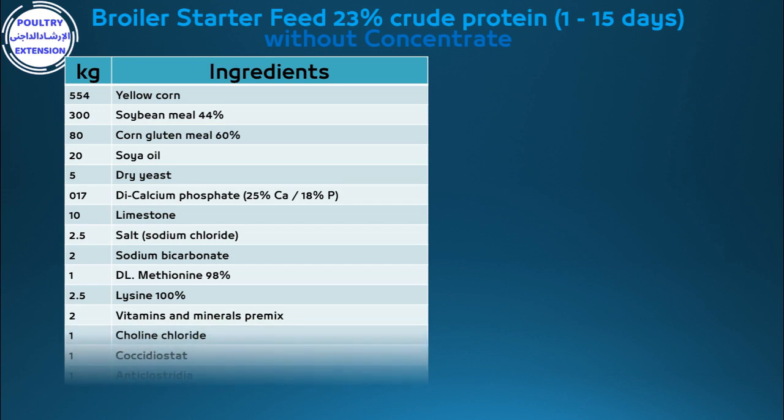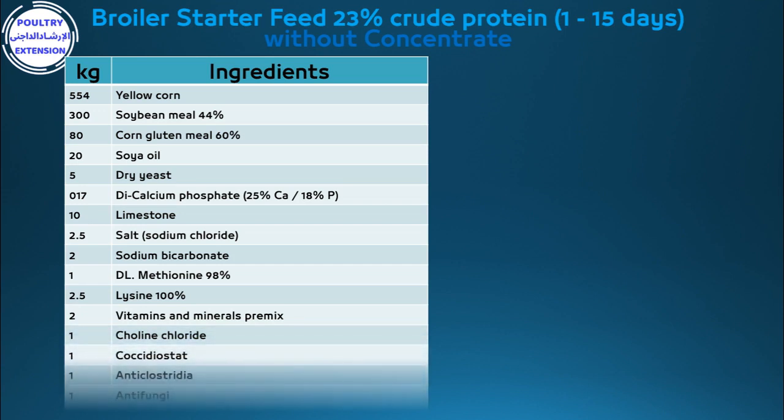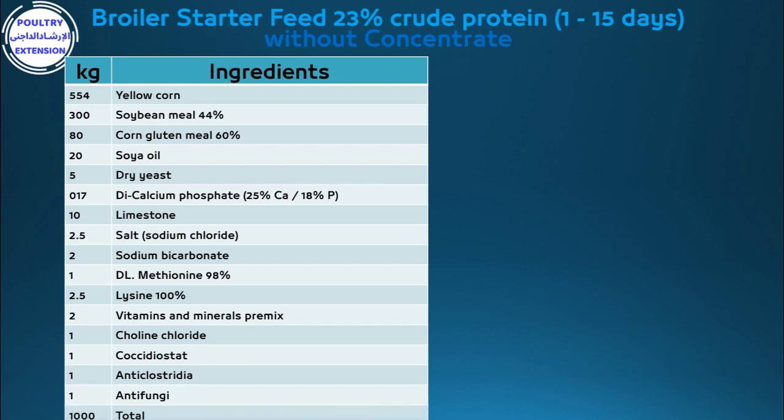Continuing: 10g limestone, 2.5g salt (sodium chloride), 2g sodium bicarbonate, 1g DL-methionine 98%, 2.5g lysine 100%, 2g vitamins and minerals premix, 1g choline chloride, 1g coccidiostat, 1g anti-clostridia, 1g anti-fungi. Total: 1000 kg.